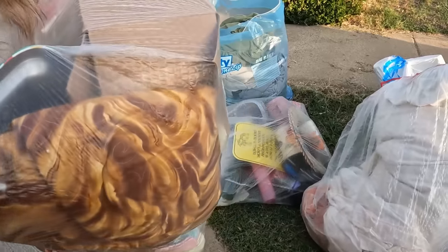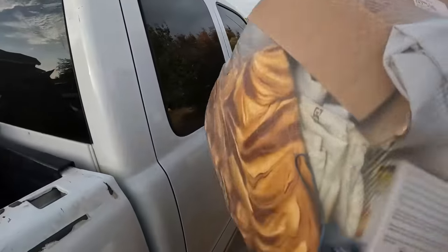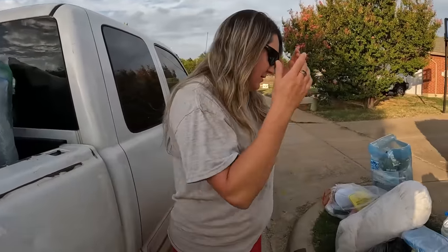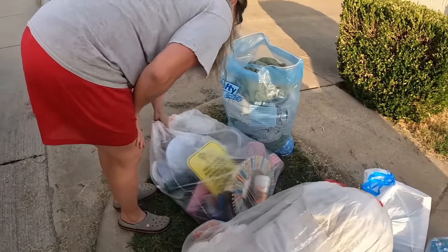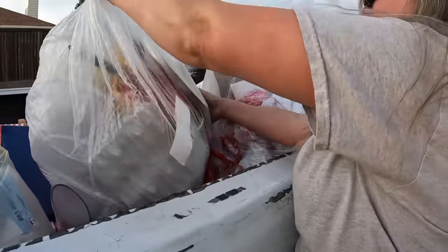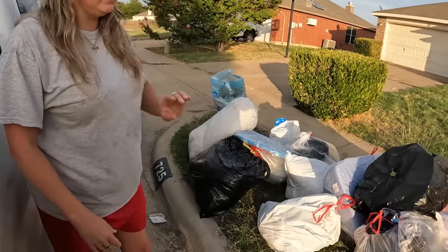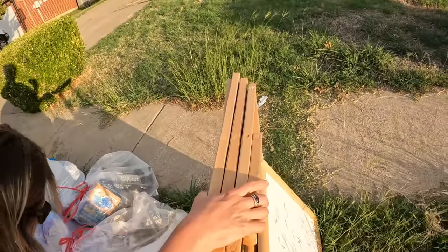Lint lizard! I don't know what that is but we'll load this one up as well. It's fun to go through these bags and see what's inside of them. There's a giant tea pitcher thing in there. Besides finding silver and stuff in these things sometimes... what is this thing - broken?